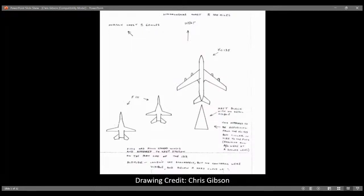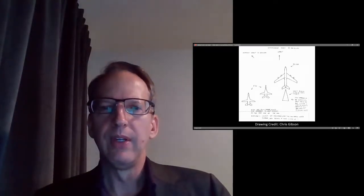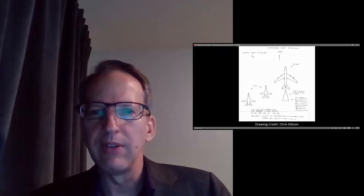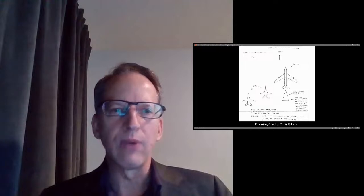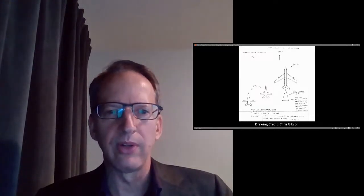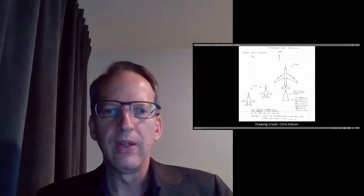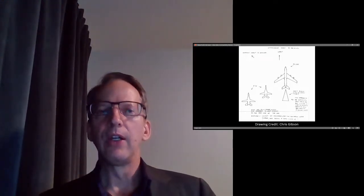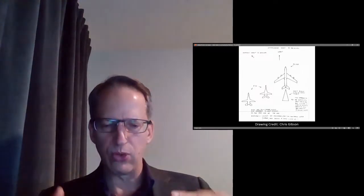This is his original sketch by Chris Gibson. What you've got here is a KC-135, and then off its left wing were two F-111s with their wings in the out-swept position. Trailing the KC-135 tanker was a black, 75-degree swept wing isosceles triangle. His notes say: matte black with no detail visible, this appeared to be refueling from the KC-135, similar in size to the F-111s assuming all aircraft were at the same level. No contrails were visible, and it was below a hazy cloud layer.